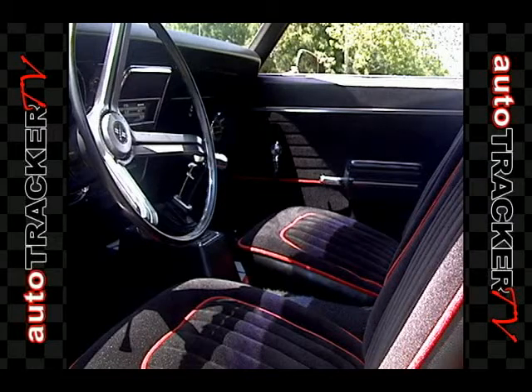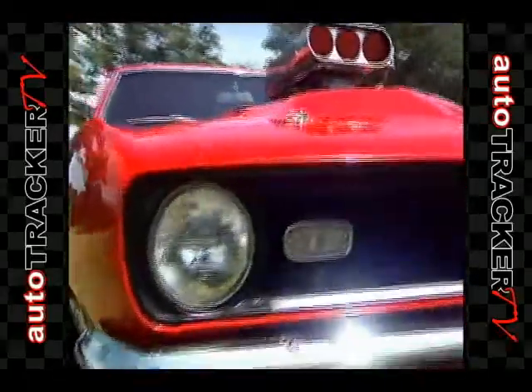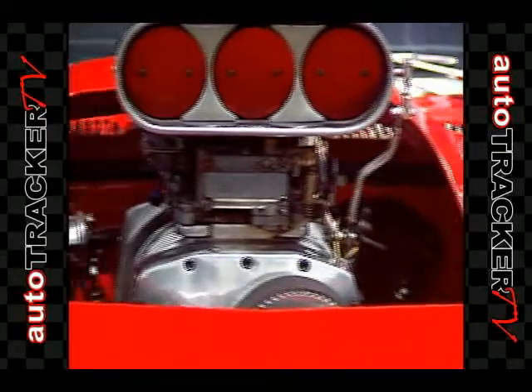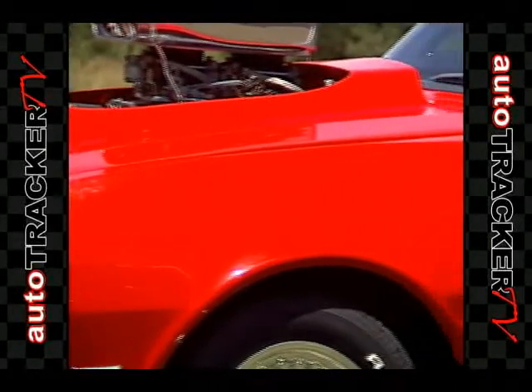This '68 Camaro didn't start life looking like this. The owner and his son worked side-by-side tearing her down and bringing her up to the perfection you see today, with a fiberglass hood customized to fit the blower, wrapped perfectly with a coat of Viper Red paint.